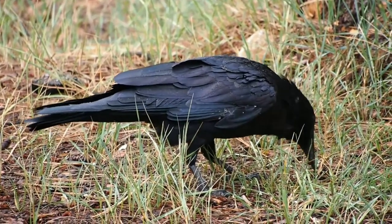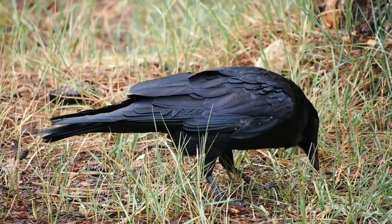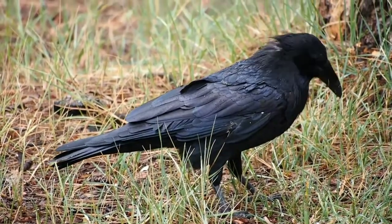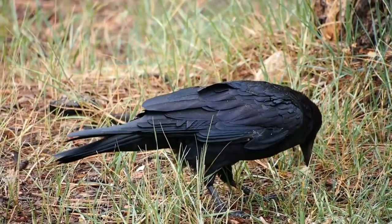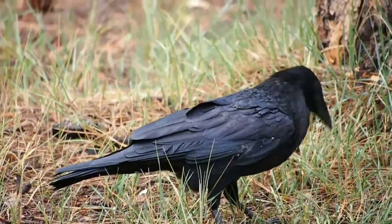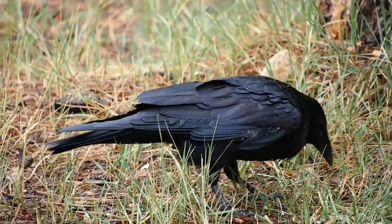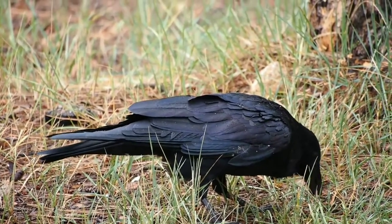Ravens are more slender than crows with longer, narrower wings. If you are able to observe a bird up close, you will see that ravens have fluffier feathers around their head and especially at their throat. That is how you can exactly distinguish the House Crow from the Common Raven.